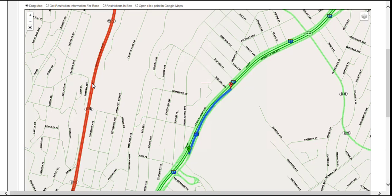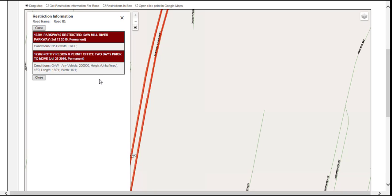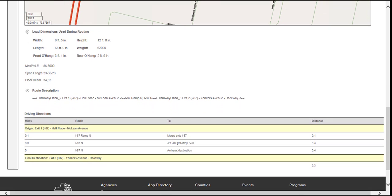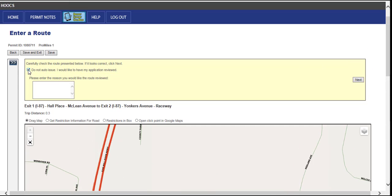To view restrictions along the route, zoom into the restriction, click the Get Restriction Information for Road radio button located above the routing map, and then select the segment for which more information is needed. The restriction information box will display the exact restriction and the reason travel is not allowed on that portion of the route. The load dimensions used during routing, any conditional overrides if applicable, a short route description, turn-by-turn directions, and distance are all listed under the routing map. If there are any problems with the route and the application needs to be reviewed, click the Do Not Auto Issue I Would Like to Have My Application Reviewed checkbox. In the empty text field, type the requested route and the reason the request for the alternate route is being made. This will send the permit application to the Thruway permit office for review.